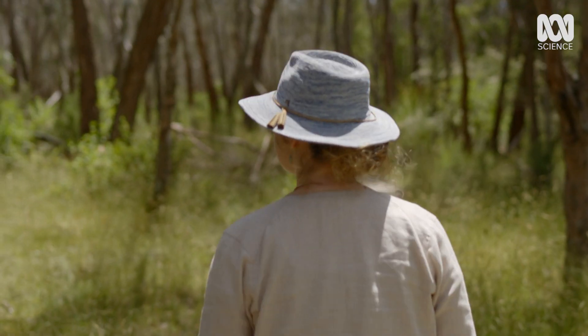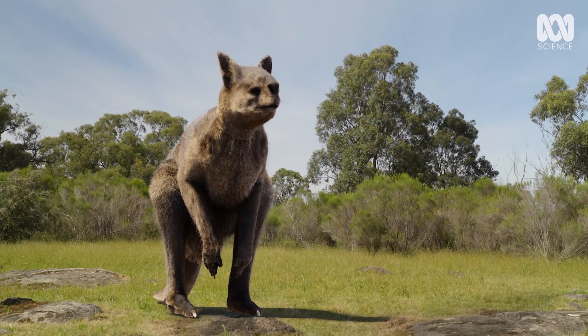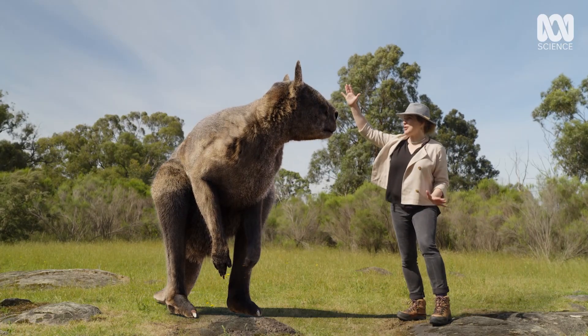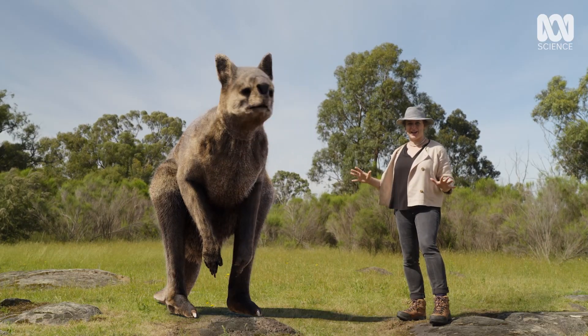Comparative anatomist Natalie Warburton studies living animals to learn more about their extinct relatives. One of the biggest of all the extinct kangaroos was Procoptidon Goliath. Standing over two metres tall and weighing up to 240 kilograms, this was an enormous beast moving through the Australian landscape.